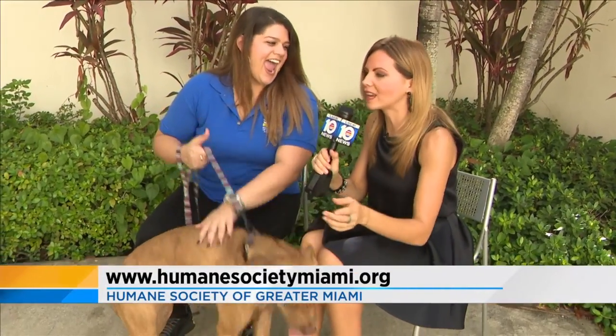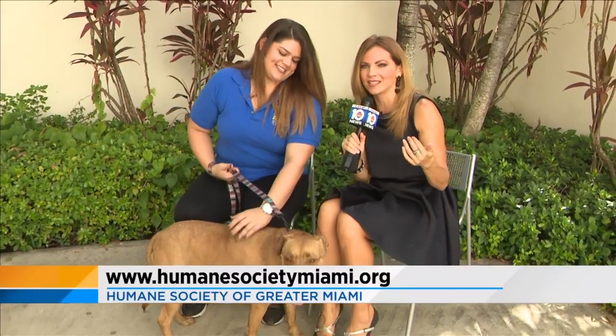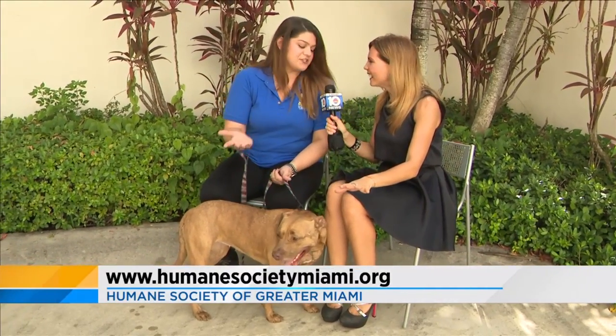Did you see her kiss me and then look at the camera? She's like, look at the love I have to give. She's selling it. She's ready. She says a year and a half is enough — take me home. I want to do this to you.